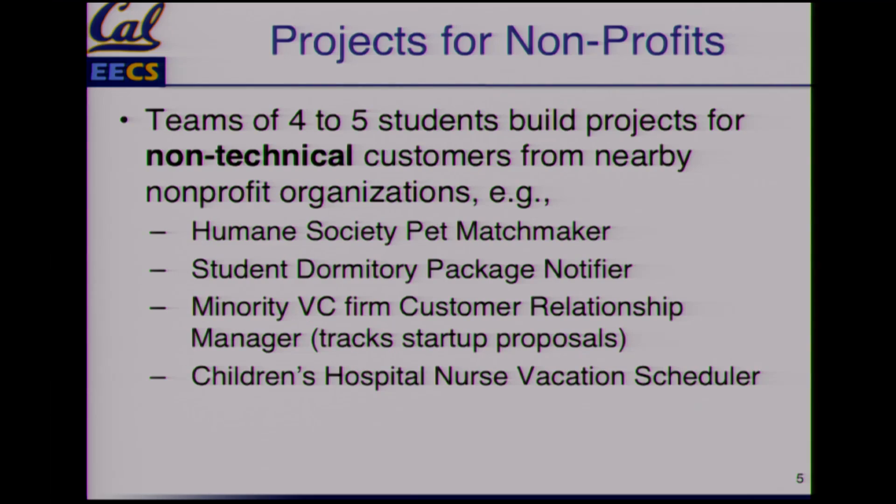Let me give examples from last time. The East Bay Humane Society did a pet matchmaker — before that it was a cardboard box with pieces of paper, and that system is being used now. The UC student dormitory had a package tracking system so the person who receives packages can let you know when they show up and where they're located. A minority venture capital firm was managing all proposals from small startups in Oakland through a bunch of emails. They created their own customer relationship manager to track proposals and keep people informed.